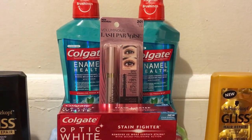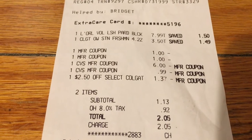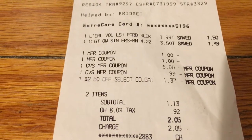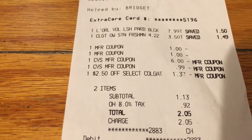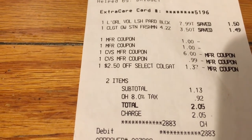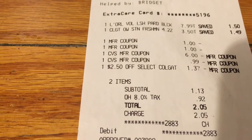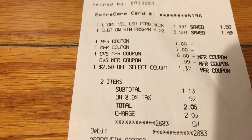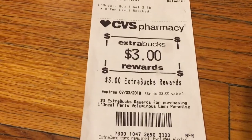Let me go ahead and show you my receipt for that transaction. So here you can see the mascara at $7.99 and the toothpaste for $3.50, and both of the $1.00 coupons. I did roll $6.99 extra bucks. But as you can see, the $2.50 off toothpaste CRT got reduced down to $1.37, so it was supposed to take off the complete $2.50 — I would have paid nothing out of pocket except tax at $0.92. But since it got reduced, I ended up paying a little more. Since then I called CVS and they did issue me a $2.00 extra buck, so everything worked out fine. And I did get back my $3.00 extra buck for the mascara.